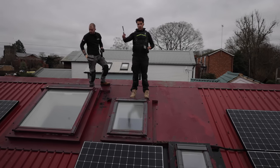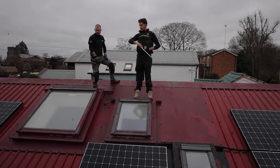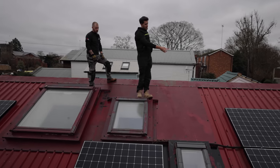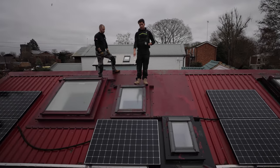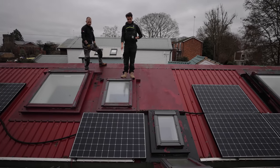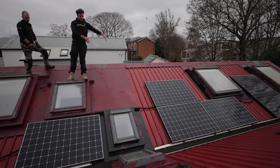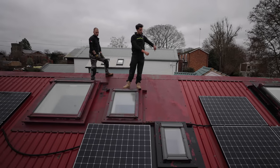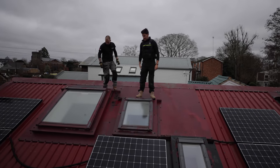We're planning on adding three panels per string. At the minute there's two strings — eight panels on one and ten panels on the other — but we'd like to add three more into each string. We're just planning how we can actually orientate them to fit more on there. These are slightly older 360W panels; the new ones we're putting on are 405W and they're a little bit larger. We're thinking if we reshuffle them around we might be able to get three in portrait. With the optimizers it makes it a lot easier — we can just cut in, plug in, and that's in the string.